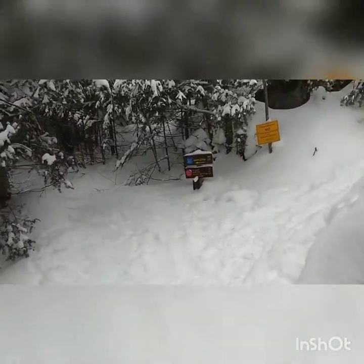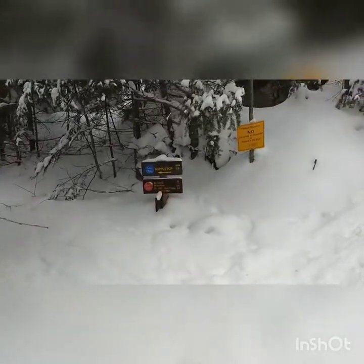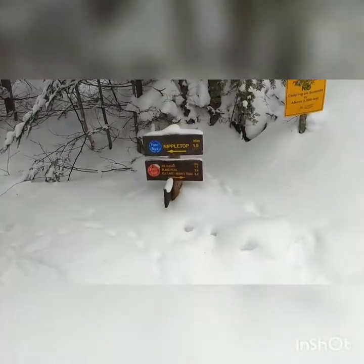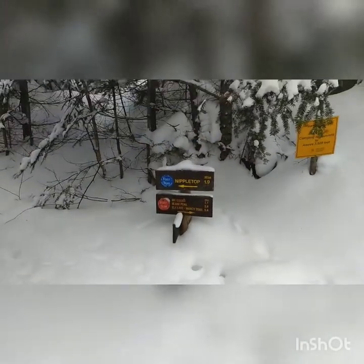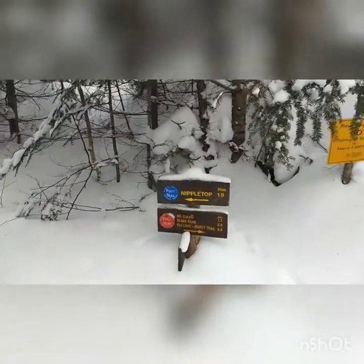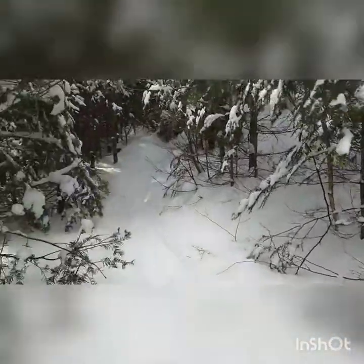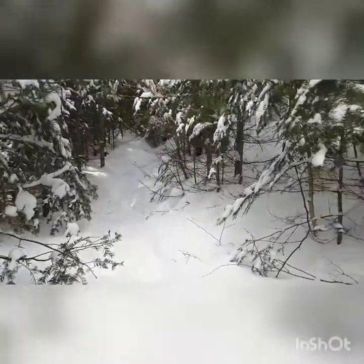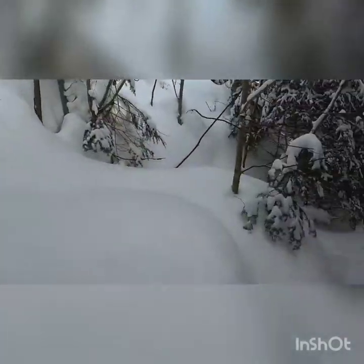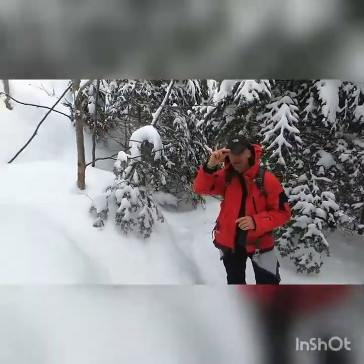We're there. Something tells me that sign is not down in the snow in the summertime, down at the ground level. Last year, Mike and I went that way to Nippletop and Dial. And Kathy and her friend went this way to Colvin and Blake, which is the way Mark and I will be going right now.